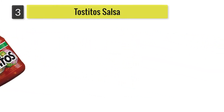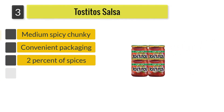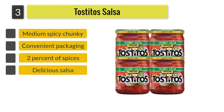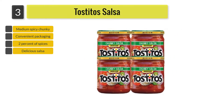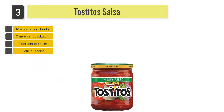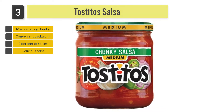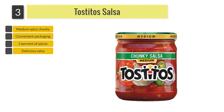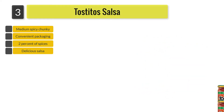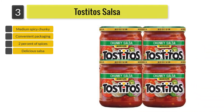Number 3: Tostitos Salsa. This delicious salsa sauce comes in convenient packaging and has a moderately spicy flavor. This chunky sauce can be paired with Tostitos tortilla chips for snacking or with any other food item of your choice. This medium-spicy salsa sauce has been made with fresh ingredients, and also consists of garlic powder which enhances the overall taste.